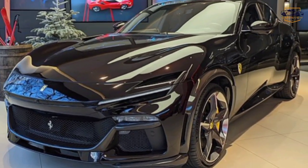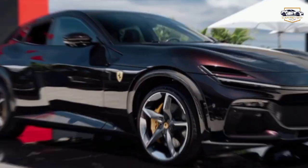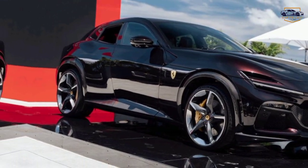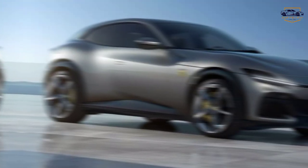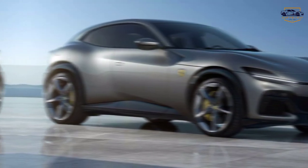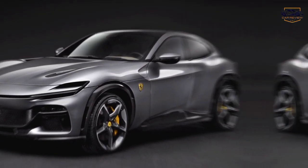The verdict: the Ferrari Puro Sang is a game-changer. It pushes the boundaries of what a Ferrari can be, offering practicality alongside the pure exhilaration the brand is known for. It may not be for everyone, but for those seeking the ultimate blend of performance, luxury, and versatility, the Puro Sang is a dream machine.